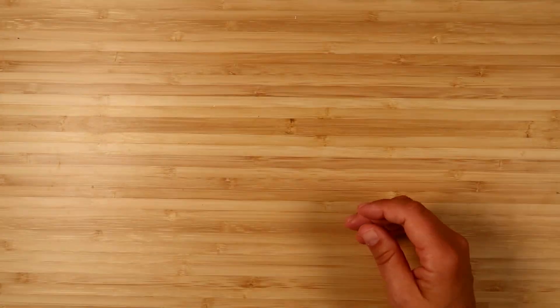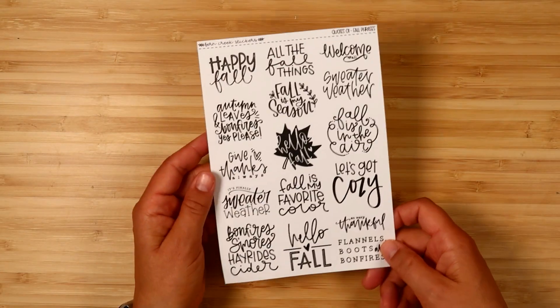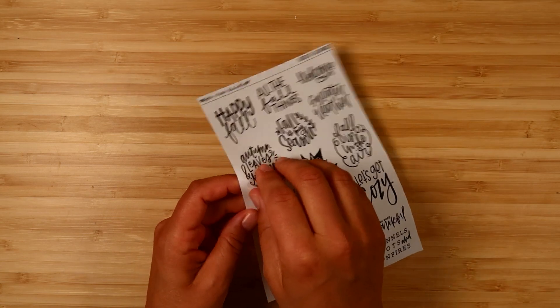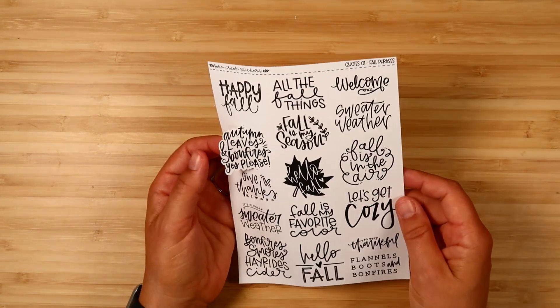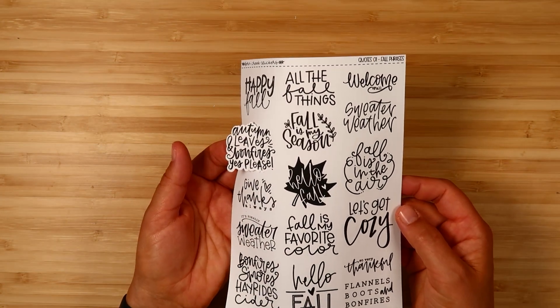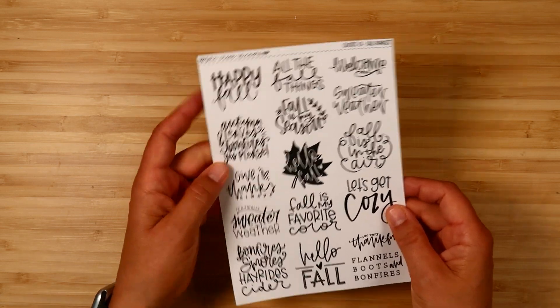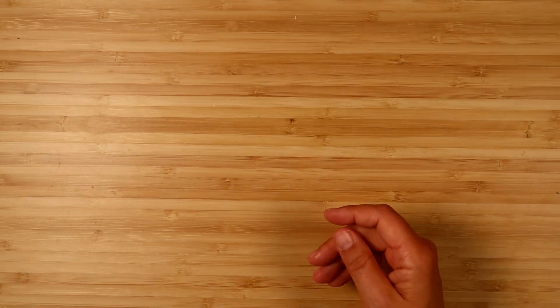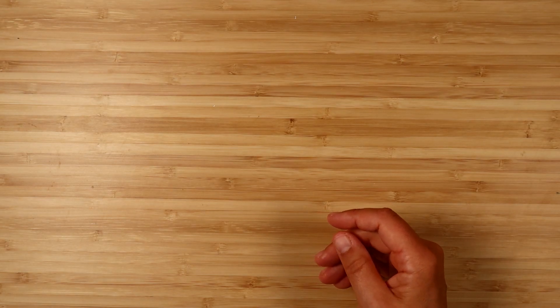This coordinates with the freebies — it's a sheet of fall quotes, and these are all about an inch and a half wide so they'll fit perfectly in the columns of most planners. They're cut out around the quotes, so some cute fall quotes and sayings.